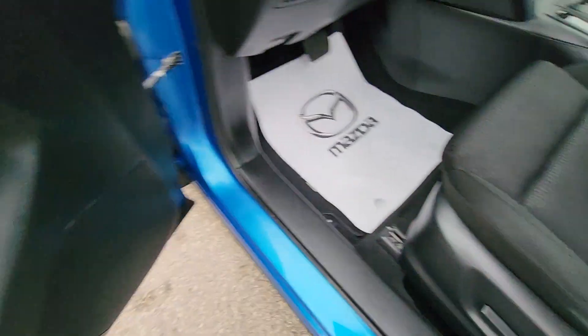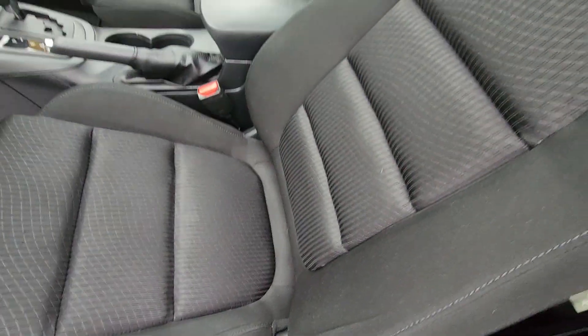No wear and tear on the threshold. No wear and tear on the driver's door. The driver's seat looks fantastic.